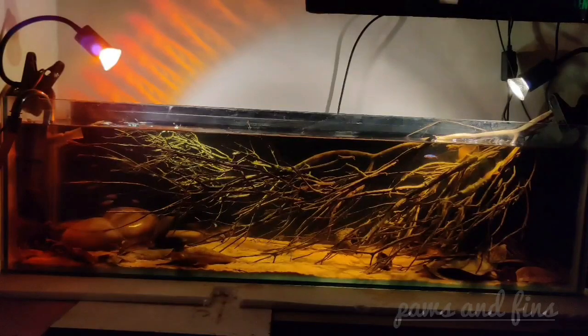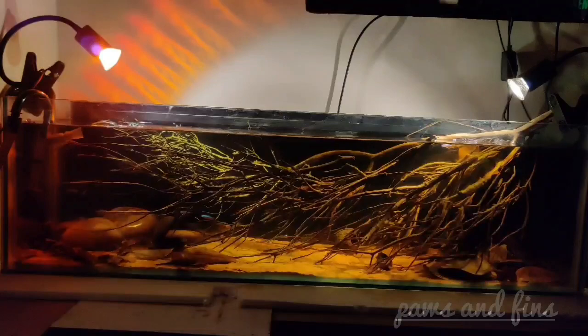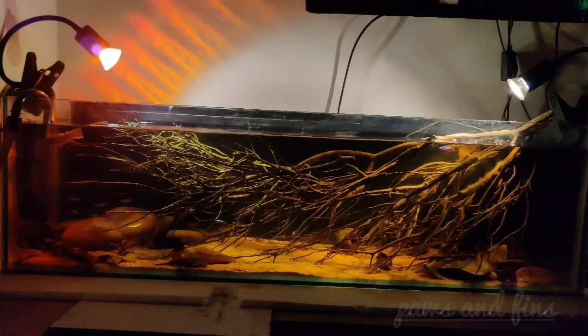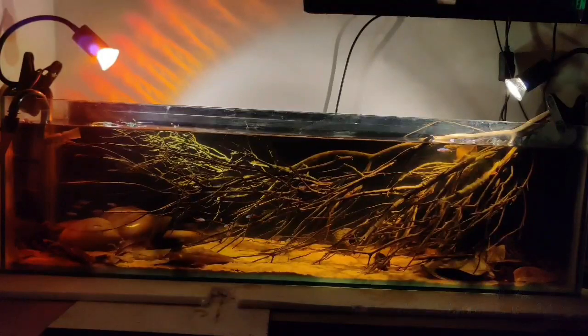Today we have added some cardinal tetras. They arrived today only, so they are in a bit of stress and the color is not that much visible. We will be adding some more fishes like Corydoras and maybe some more bottom dwellers. It is going to be specifically a cardinal biotope.